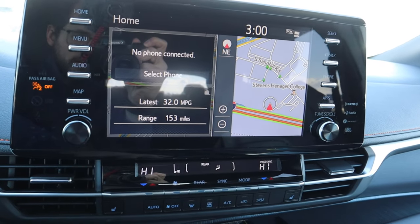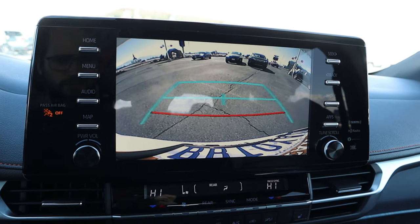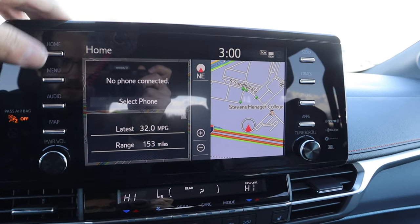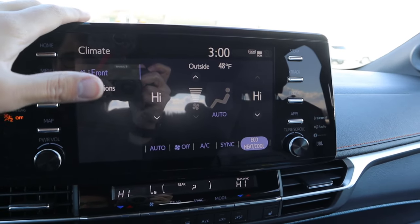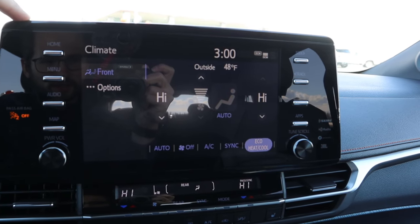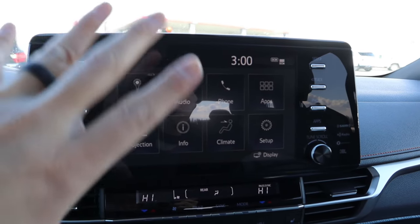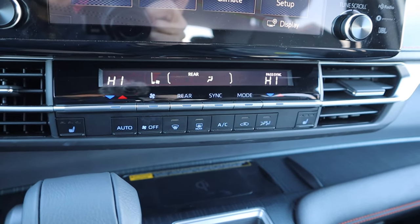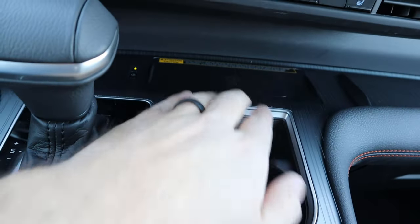Here's the center infotainment system. Popping into reverse, you've got a backup camera with trajectory lines — they don't turn with the steering wheel, but the resolution is really solid. Back in park, the response time on the screen is great. Going to the climate tab, it's easy to use and very solid from a climate system perspective. Down below the infotainment we have the physical climate control stack, and heated seats for the front passengers. Also, there's a wireless phone charger right here.